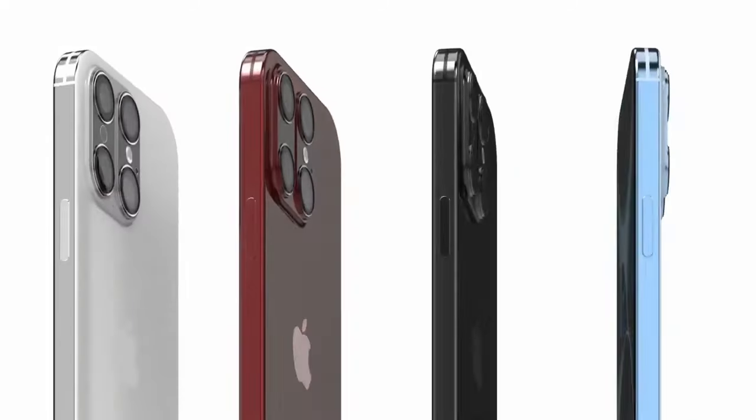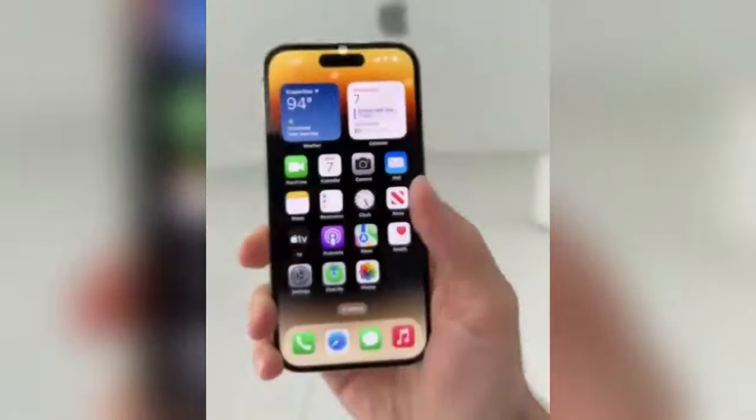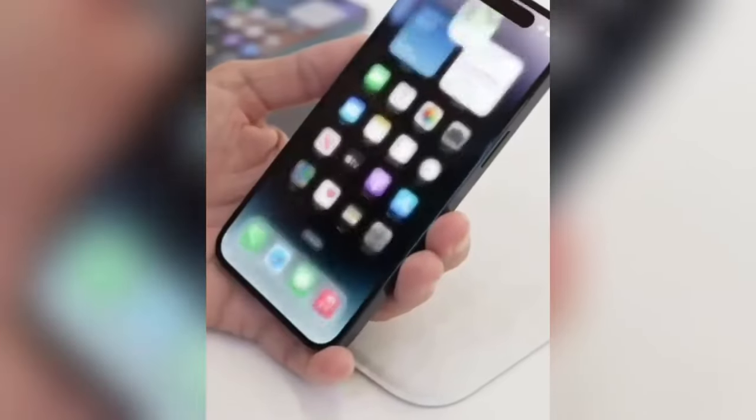Innovative controls — the action button. Rumors are swirling about an action button making its debut on the standard iPhone 16. A mechanical design, slightly larger for easier access, could be a game changer. What do you think it'll do?